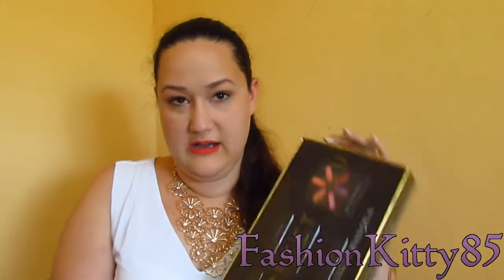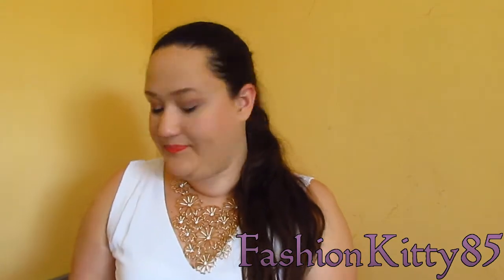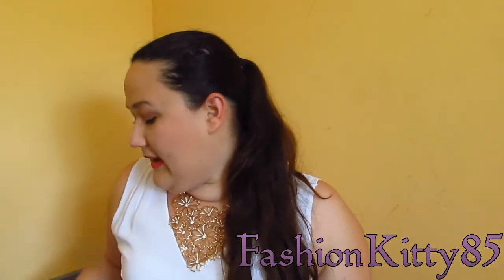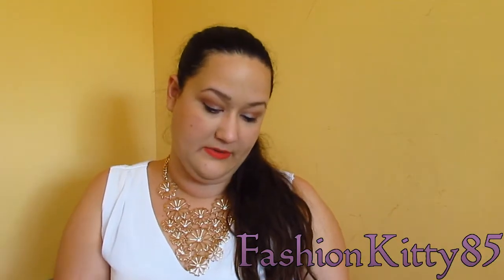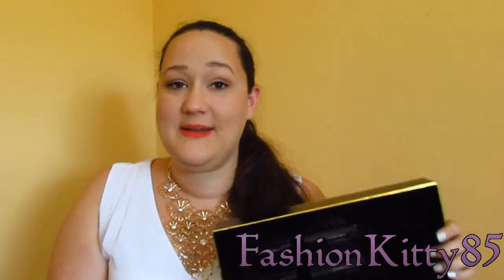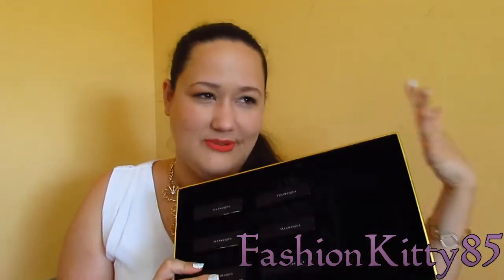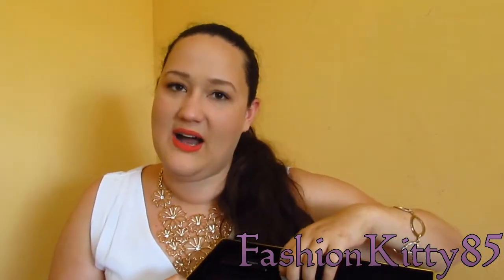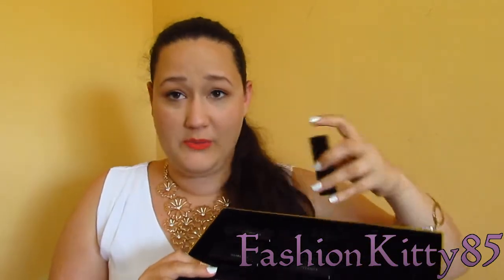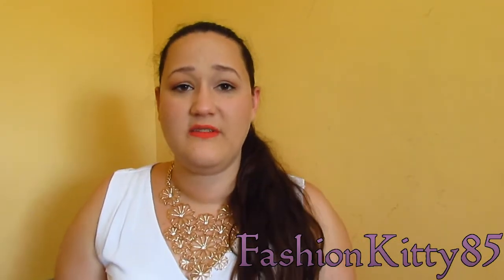The Perfect Pout kit comes in this sleeve packaging, and it includes six of their lipsticks. Although it's tempting to keep everything in the set — if you're like me and like everything in original boxes — it's not a great space saver, so I will be taking these out and storing them in my lipstick collection.